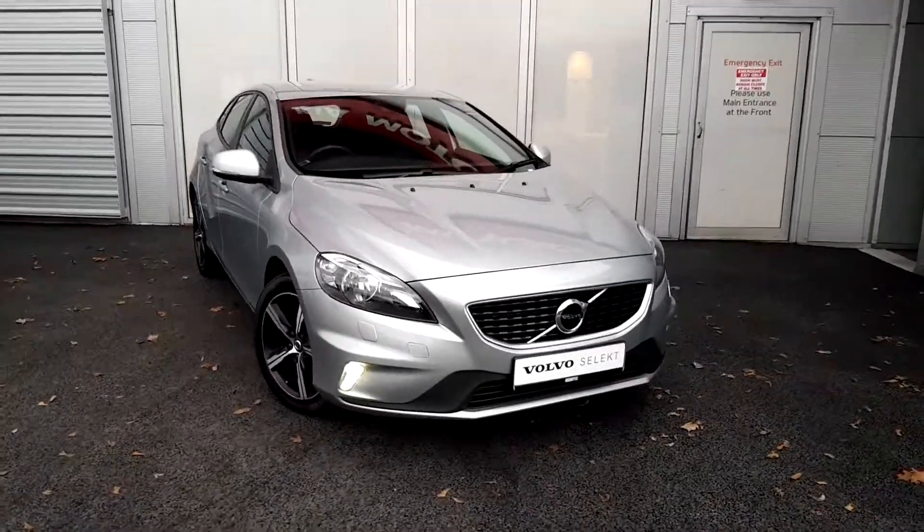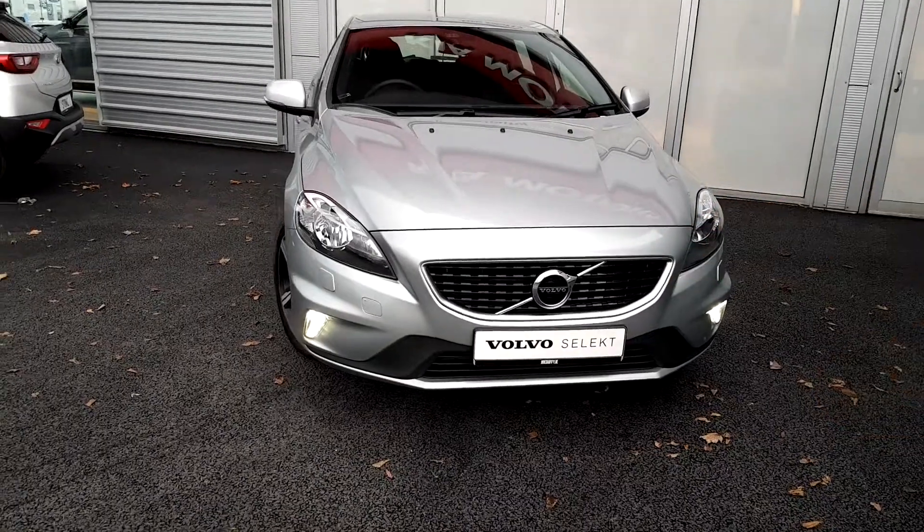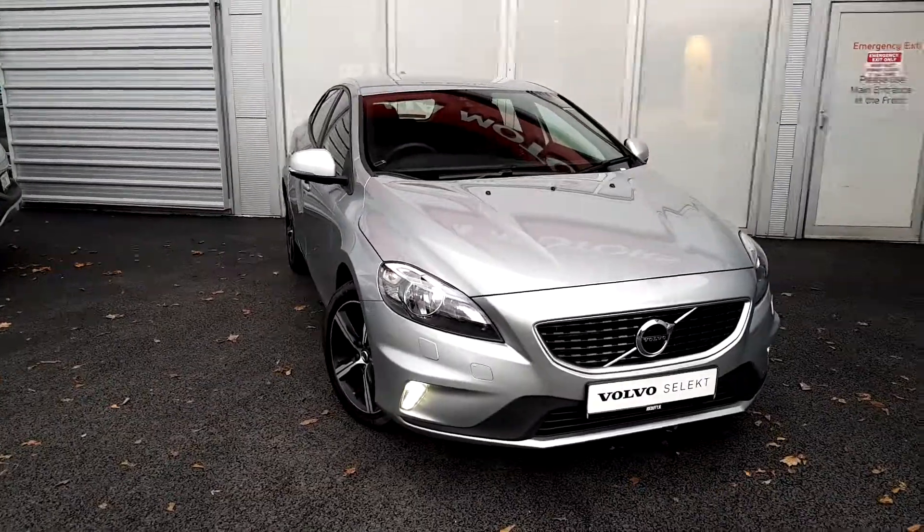As we come around to the front of the car here, you can see we have our piano black sports mesh grille, and we also have our LED daytime running lights for enhanced viewing during daytime hours.